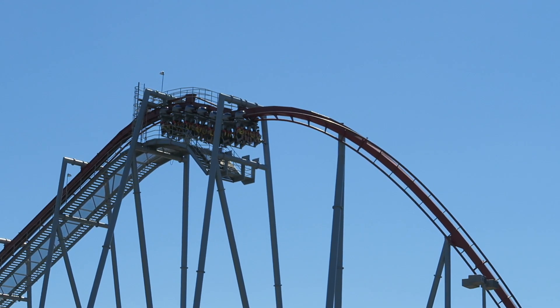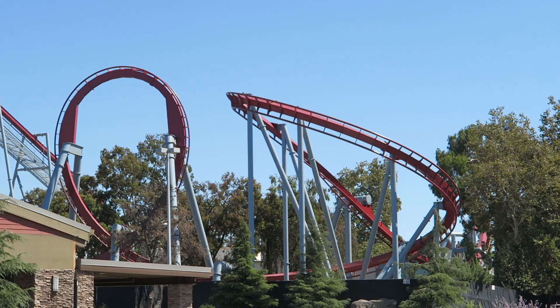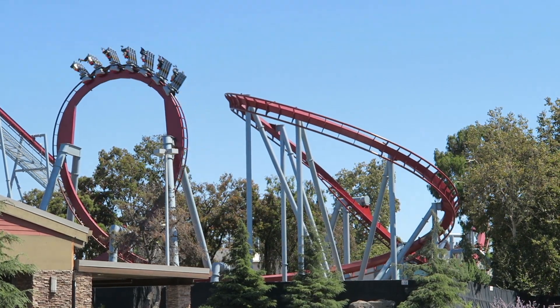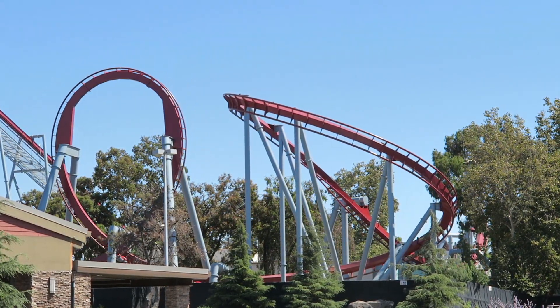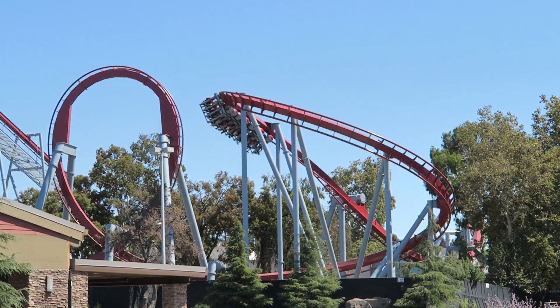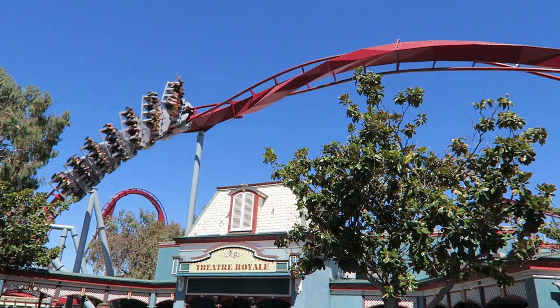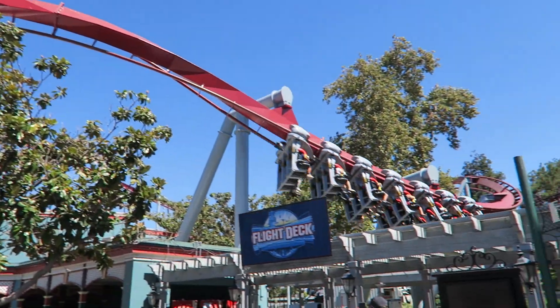Flight Deck at California's Great America is one of the oldest Bolliger and Mabillard inverted coasters, but it's also among the most powerful. This 30-year-old ride is lightly themed to planes and it fittingly piles on the Gs. But with Great America announcing they'll close in the next few years, is the end for this ride near? Find out in this review of Flight Deck.